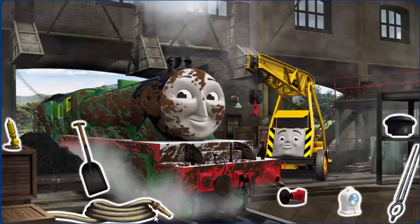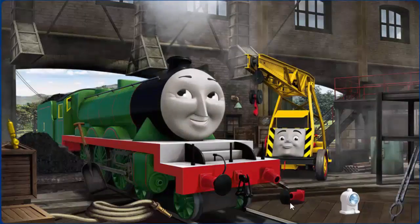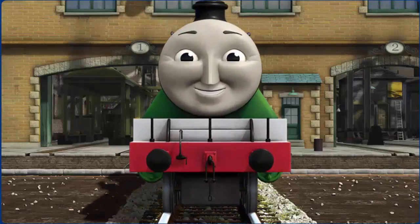Henry is covered with mud, his funnel and buffer are damaged. Great job, but there's still more to do. You fixed it! Henry is ready to get back to work.